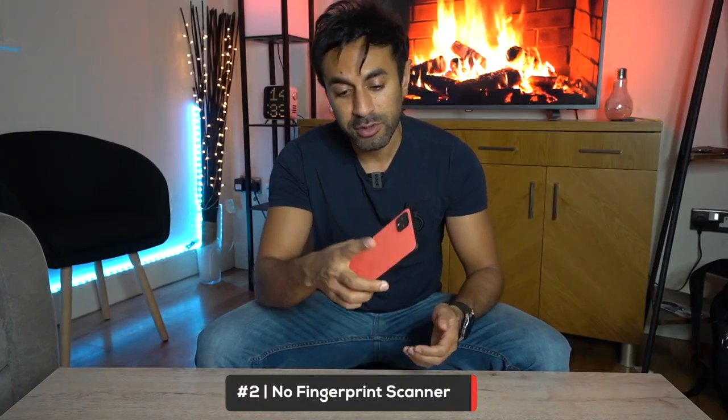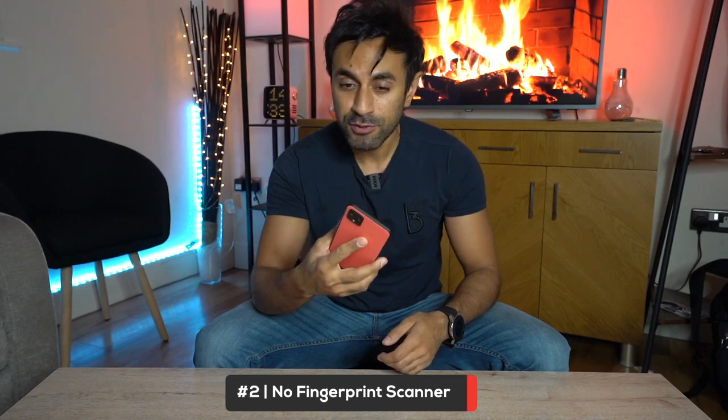If you are a photographer and one of the reasons you wanted to get the Google Pixel 4 was for wide angle shots, then that could be a reason not to get it. Number two: there is no more fingerprint scanner. The Google Pixel 3 had a fingerprint scanner at the back — it was pretty useful — and there's no in-screen fingerprint scanner either, like a lot of phones are now trying to perfect.